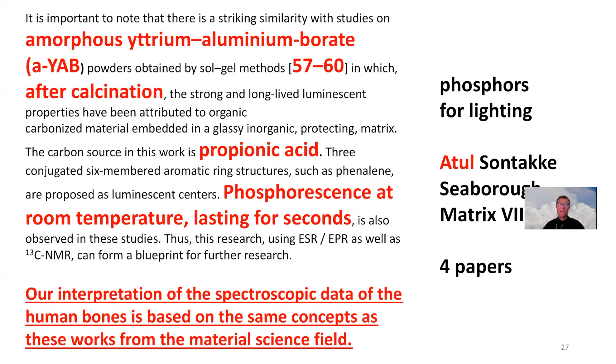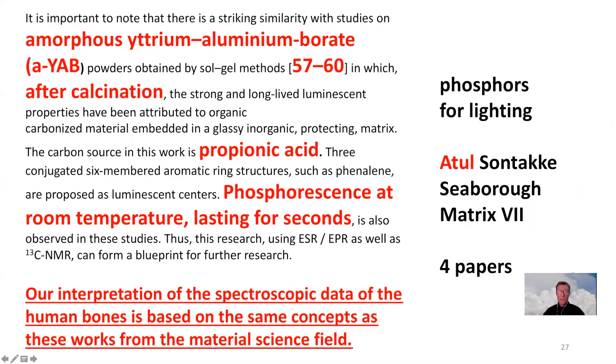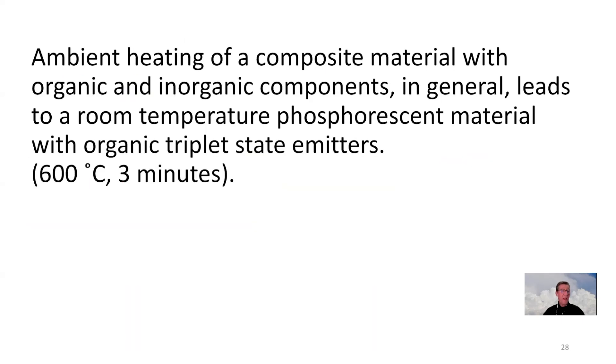That paper used rice and silica to obtain triplet emitters they call carbon dots — very similar findings. Similar things have also been observed in materials science focused on phosphorescent materials for lighting, where propionic acid is the precursor of the organic components and yttrium-aluminium borate is the matrix. Atul, who also works in Science Park, published four papers about this. So clearly, ambient heating of a composite material with organic and inorganic components leads to a room temperature phosphorescent material with organic triplet-state emitters.